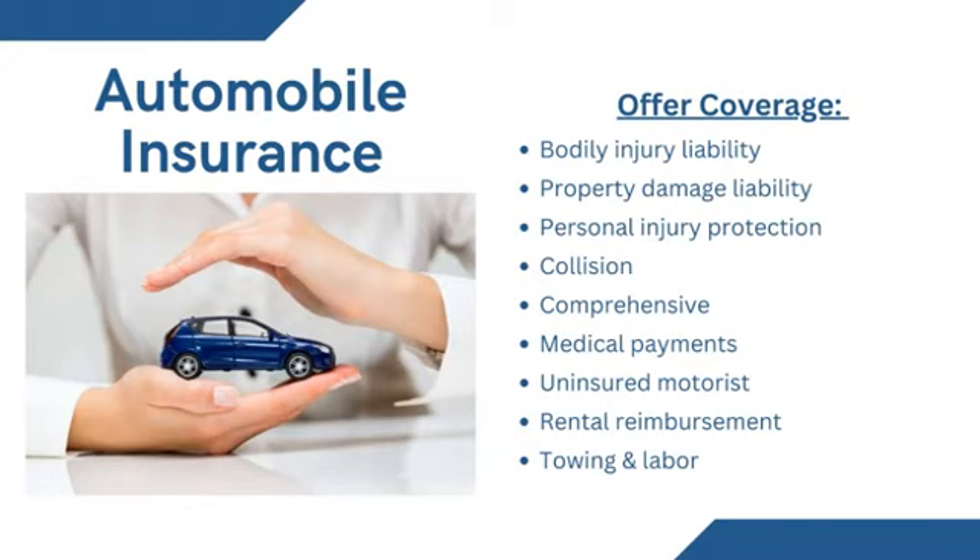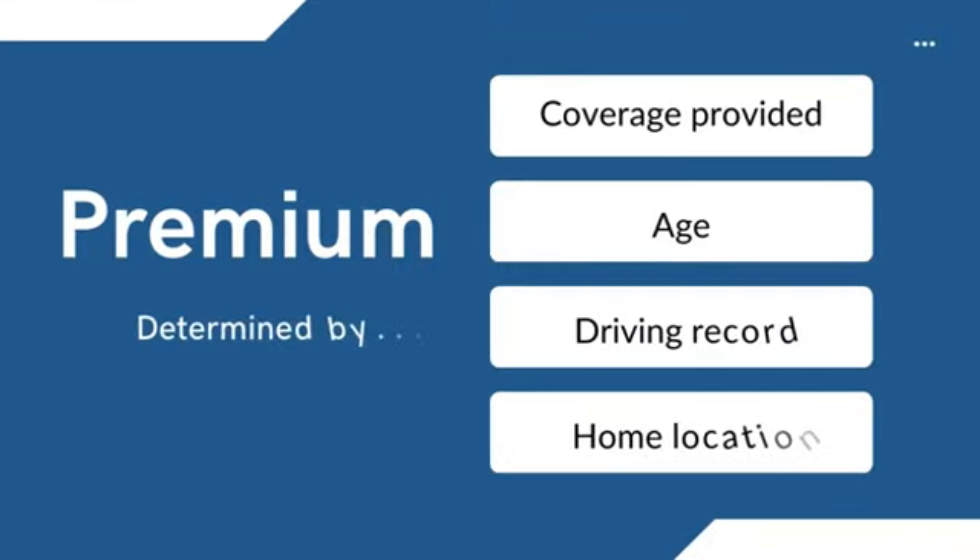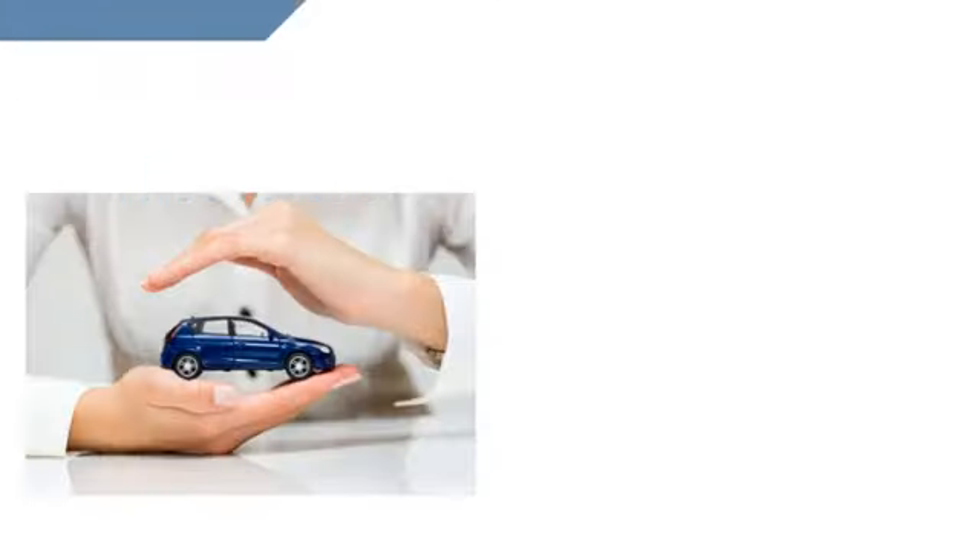Almost all states require drivers to have auto insurance. Auto insurance will cover the expense and help guard the insured against any litigation that might result from an accident. It can also protect the vehicle against theft, vandalism, or a natural disaster. Premium is usually determined by the coverage provided, age, driving record, and home location. Someone living in an urban area would have a higher premium than someone in the country who has similar coverage, age, and driving record.